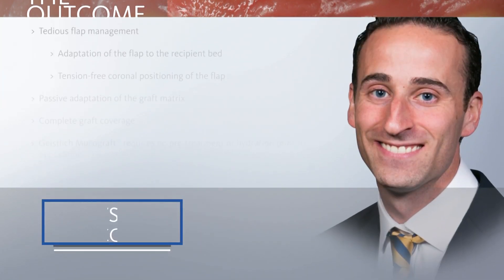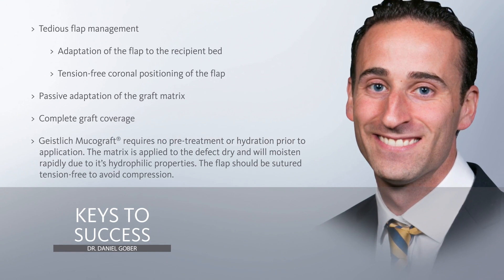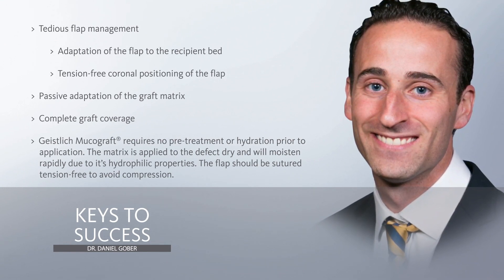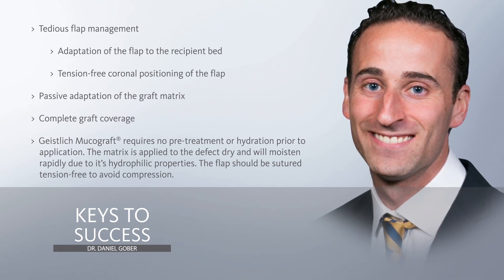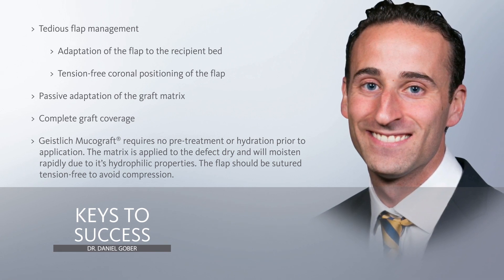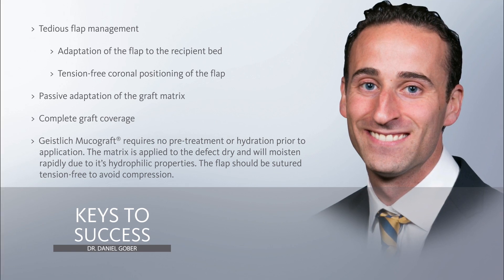Just to review some of the keys to success: we need to execute our surgeries properly. We want to manage our flaps very meticulously. We want passive adaptation of the graft matrix when placed, and tension-free coronal positioning of the flap so that it can stay exactly where we placed it. The biomaterial we use, Geistlich MucoGraft, requires no pretreatment — one of the reasons being that it's so hydrophilic. The matrix is applied to the defect dry, and it moistens rapidly due to its hydrophilic properties. The flap should be sutured tension-free to avoid compression of the graft.